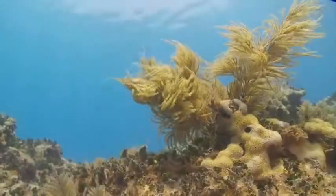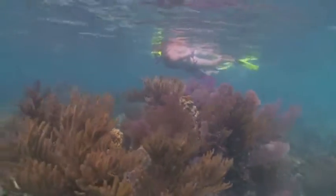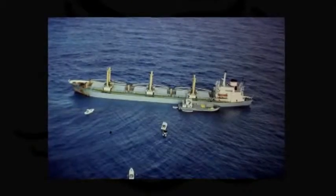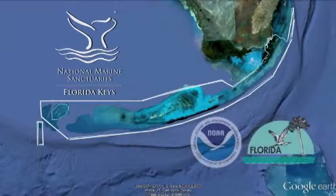Mounting threats to the health and future of the coral reef ecosystem in the Florida Keys prompted Congress to take action to further protect this fragile natural resource — one of the nation's great underwater treasures. Following three major ship groundings within 17 days in October and November of 1989, Congressman Dante Fascell from Florida worked with Senator Bob Graham to craft the Florida Keys National Marine Sanctuary and Protection Act. In November of 1990, President Bush signed into law the first congressionally designated sanctuary.